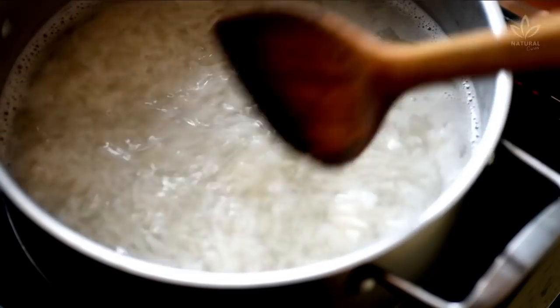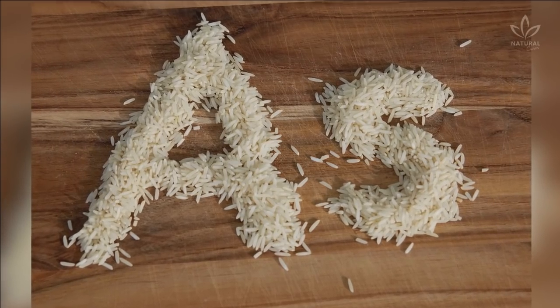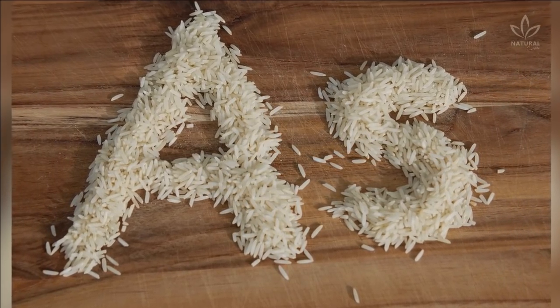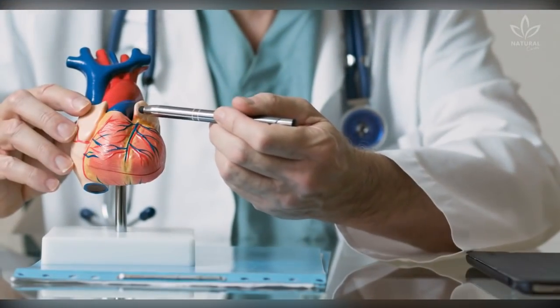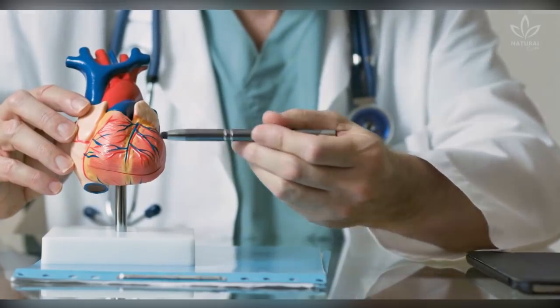According to recent experiments, just boiling rice in a pot until the water steams can expose people to residues of arsenic, which is harmful to our health. According to the experiment, this is associated with heart disease, diabetes, cancer, and even issues in development.